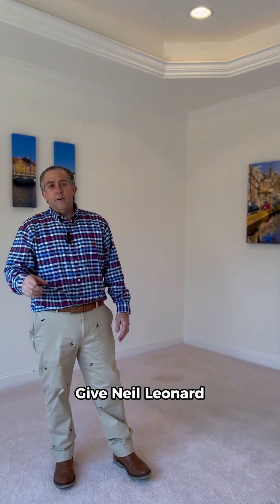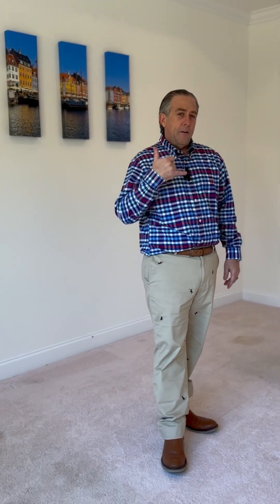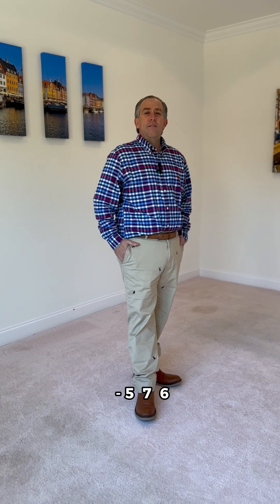So if you're liking what you're seeing and you'd like more details or your own private showing, give Neil Leonard with Berkshire Hathaway Home Services Carolina Premier Properties — your forever agent — a call at 910-540-5767.